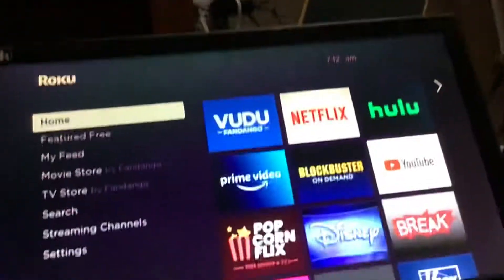Hello guys. Today we're going to use old Netflix on Roku.